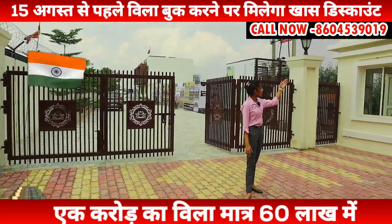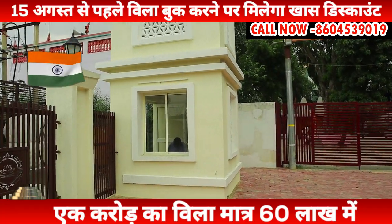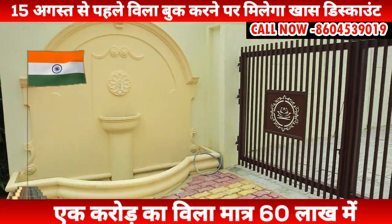In the entrance, this clock tower has been given. Under the security guard, there is full security. On this side you can see here is your fountain. And this is your entire entry.